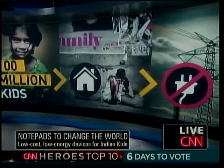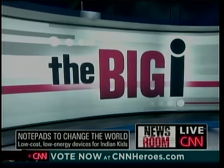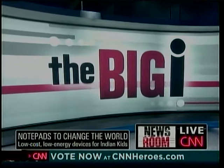Imagine living in a home without electricity and sending your kids to schools without electricity. That happens in India right now. Well, today's Big Eye, which we do every day, is a big solution that jumps ahead of the problem a bit. It actually puts electronic notepads in the hands of those kids who don't have electricity.